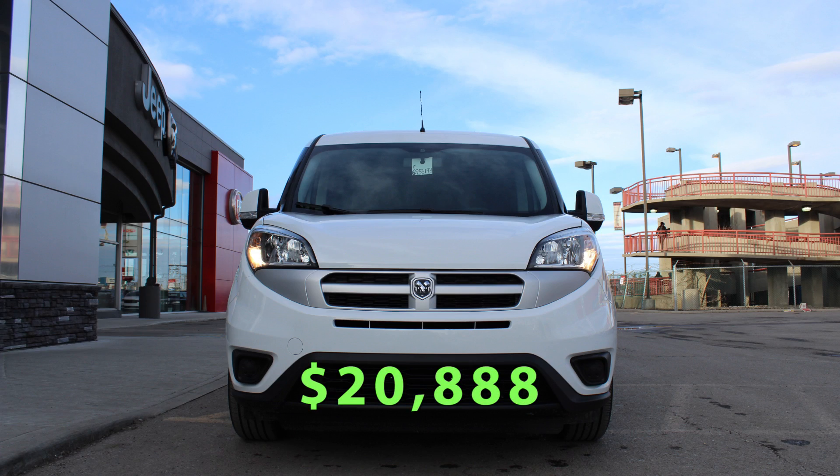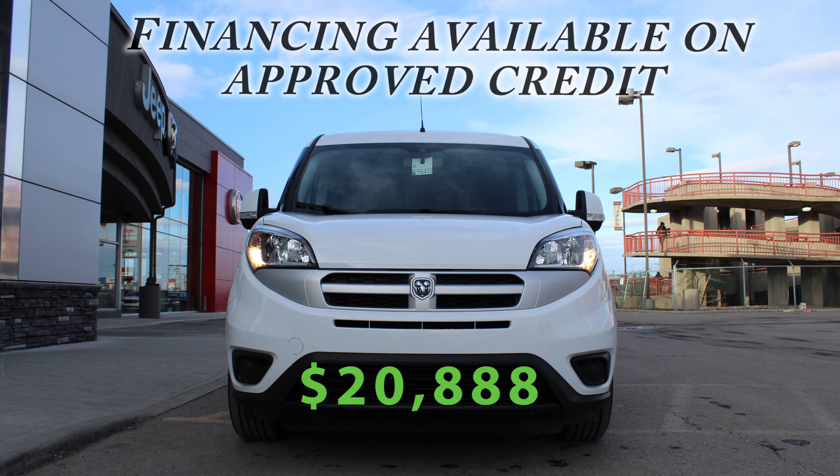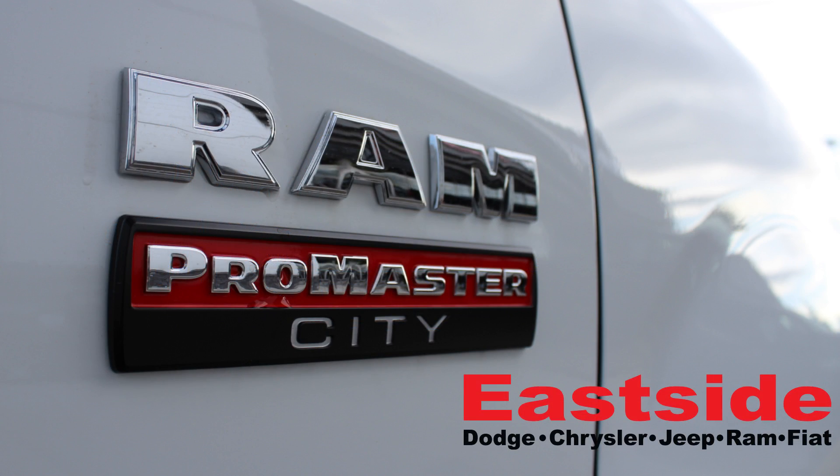They're priced to sell at $28,888 with financing available on approved credit. So come on down to Eastside Dodge to check it out today.